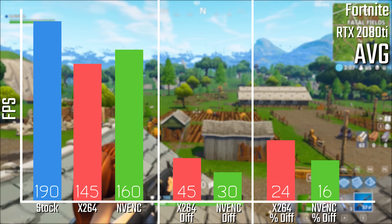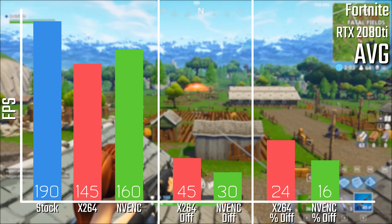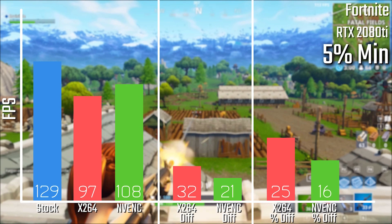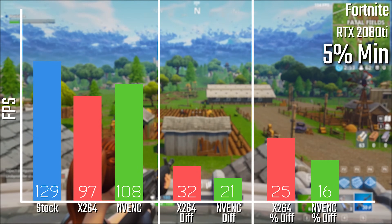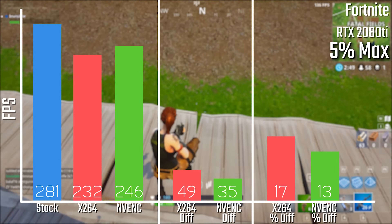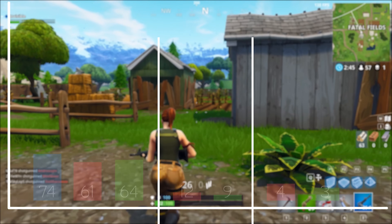In terms of Fortnite, we're looking at a 24% loss for X.264 with only 16% performance loss with NVENC. Again a very similar result with minimums of 25% and 16%, and the maximums holding a pretty similar result too at 17% and 13%. So overall, definitely an impressive show for NVENC, with it winning basically everything in comparison.